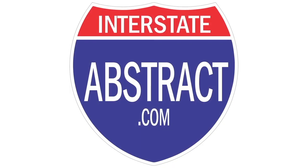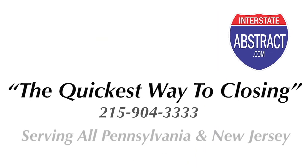Don't you hate it when other people make decisions for you? It's the buyer's choice to pick their own title company. Interstate Abstract, the quickest way to closing.